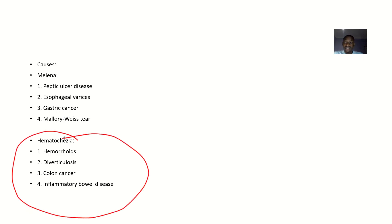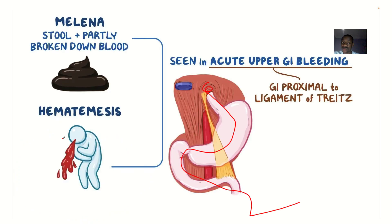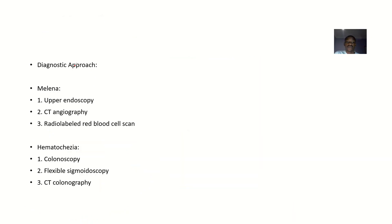Regarding causes: melena can be caused by disease conditions of the upper gastrointestinal tract such as peptic ulcer disease, esophageal varices, gastric cancer, and Mallory-Weiss tears. Hematochesia is caused by disease conditions of the lower gastrointestinal tract such as hemorrhoids, diverticulosis, colon cancer, and inflammatory bowel disease.